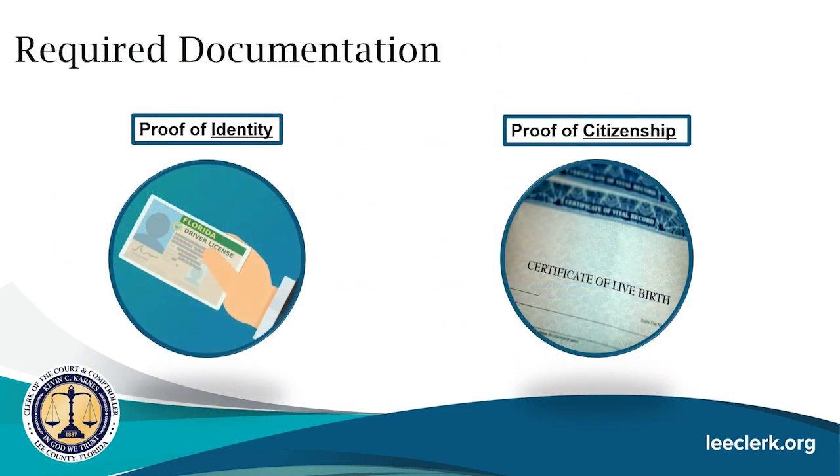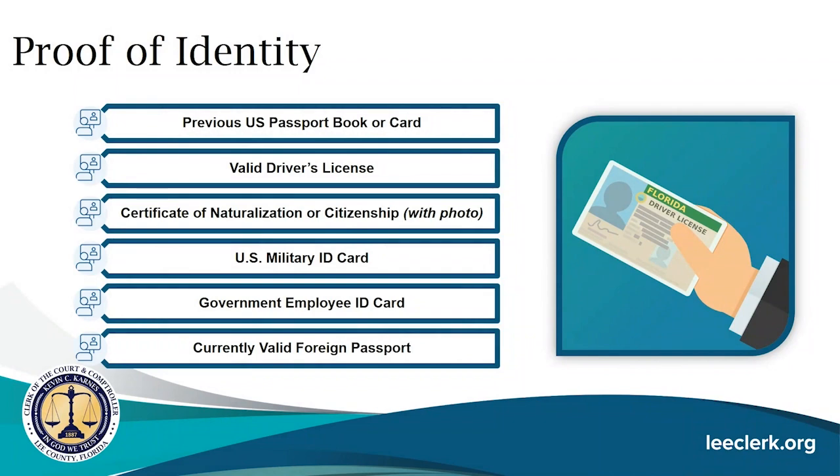When applying for a passport you are required to provide both proof of identity and proof of citizenship. Proof must be presented as the original document along with a photocopy of both the front and back. Primary identity documents include your previous U.S. passport book or card, a valid driver's license, certificate of naturalization or citizenship with a photo, a U.S. military ID card, a government employee ID card, or a current valid foreign passport.